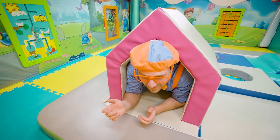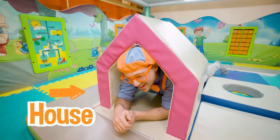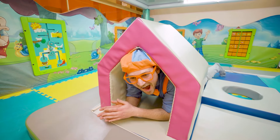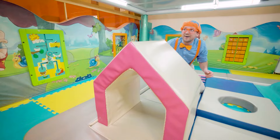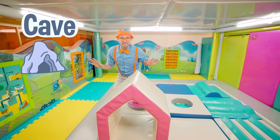Look at the shape that I'm in — doesn't it kind of look like a house? Yeah, it's house shapes. Look at this place — it's kind of like a cave in here, but it's nice and bright.